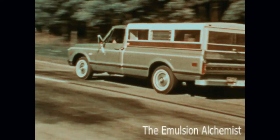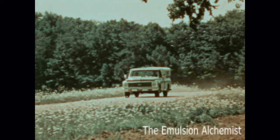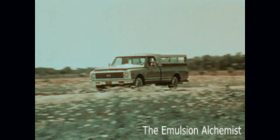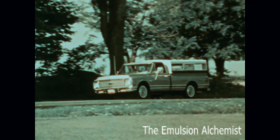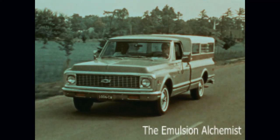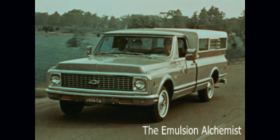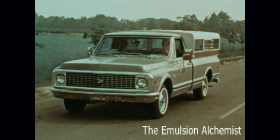Another great recreational vehicle is Chevrolet's C-10 fleetside pickup, carrying the hunters' and fishermen's favorite shell camper. It's a compact, easy-handling combination, also with Chevrolet's smooth-riding girder-beam front suspension. And the C-10 fleetside, like all Chevrolet pickups, comes with standard equipment front disc brakes at no extra cost.